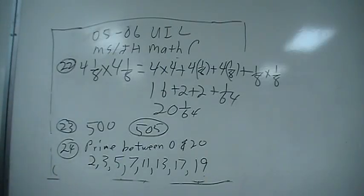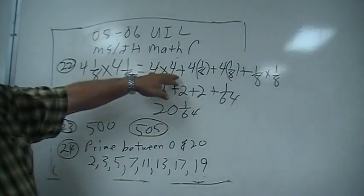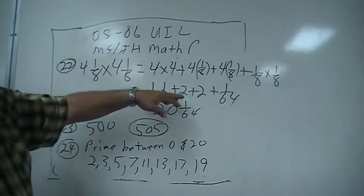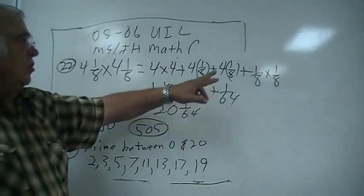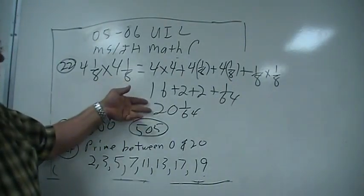All right, number 22: 4⅛ times 4⅛. You got 4 times 4 is 16, 4 times ⅛ is 2, 4 times ⅛ is 2, and ⅛ times ⅛ is 1 over 64. So that's 20 and 1 over 64.